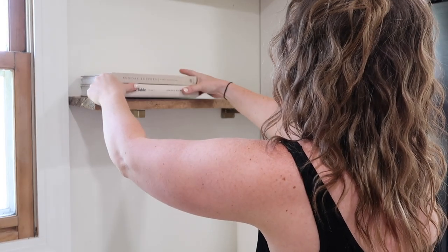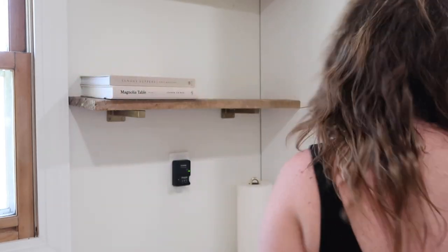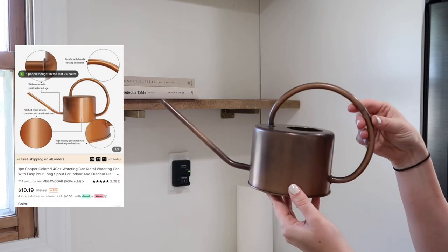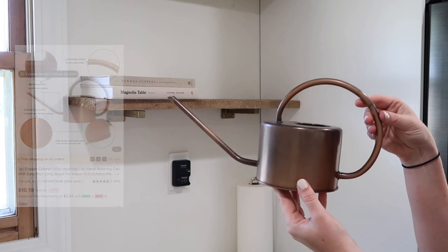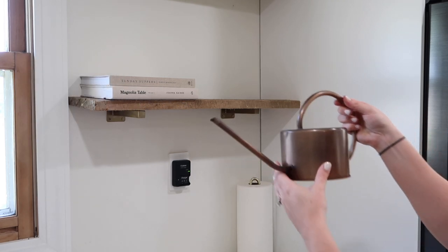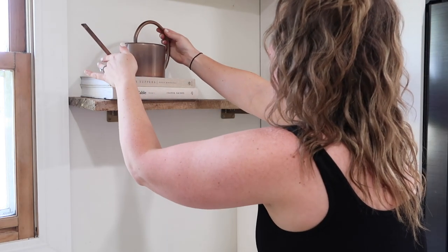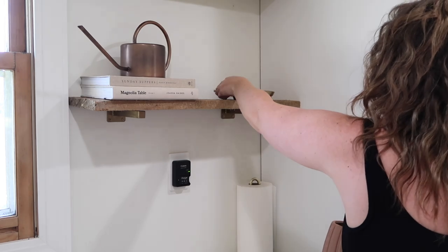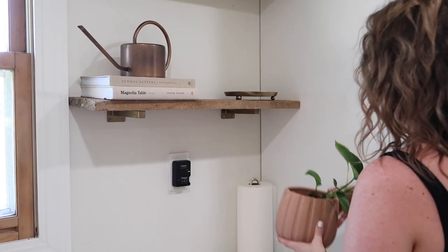Something I have really been looking forward to is decorating our floating wooden shelves, and that's what we're up to next. You guys know I've been loving my garden and tending to some real indoor plants, so I picked up this copper watering can and placed it on a stack of books. This was only ten dollars but it looks vintage and fits right in with my cottage farmhouse decor.